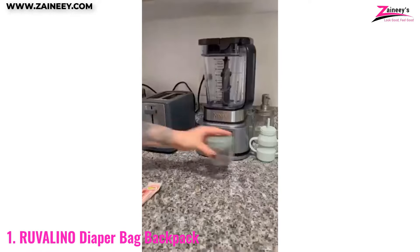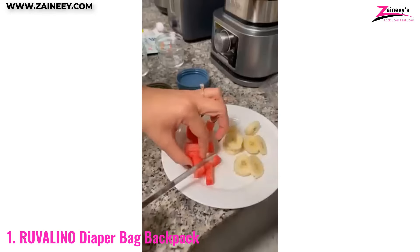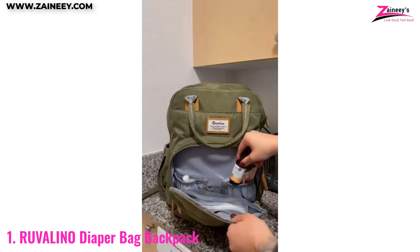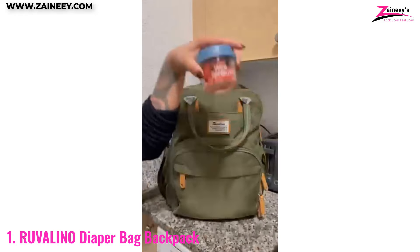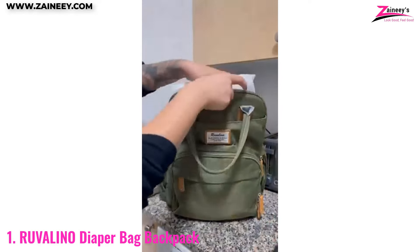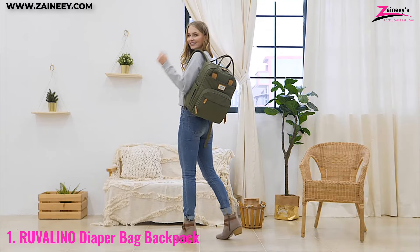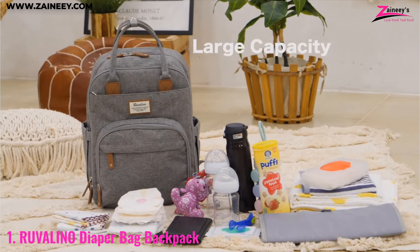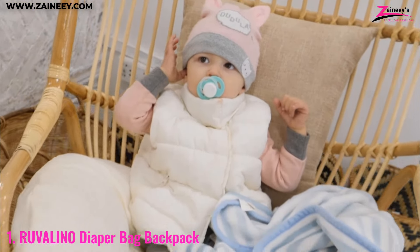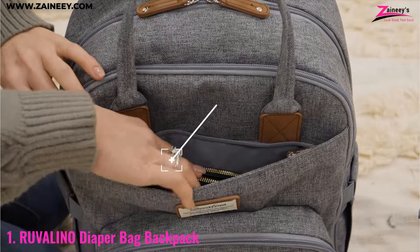Number one: the Ruvalino diaper bag backpack. The Ruvalino diaper bag backpack features a multifunctional design combined with a sleek and stylish appearance, making it an indispensable companion for both moms and dads. The bag boasts a spacious interior with multiple pockets to keep everything organized, from diapers and bottles to toys and personal items. The waterproof material ensures that all your essentials stay dry no matter the weather. Additionally, the included changing pad, stroller ring, and pacifier case add to its convenience.